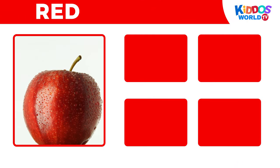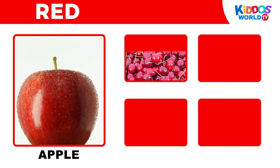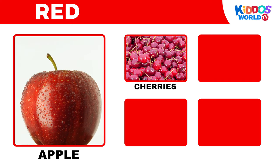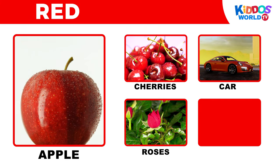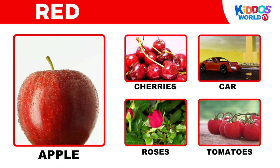It's the color red! Apple! Cherries! Car! Roses! Tomatoes!